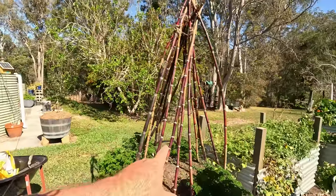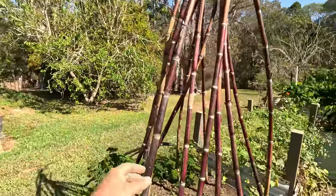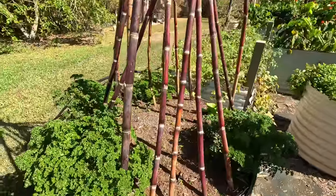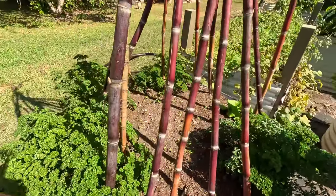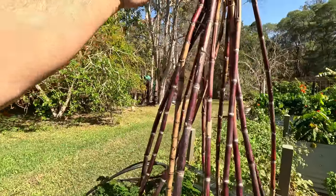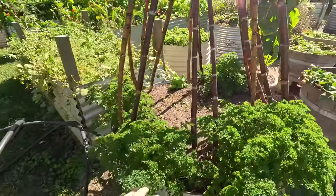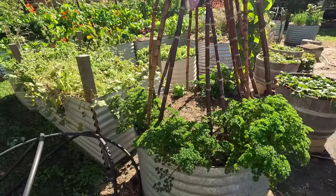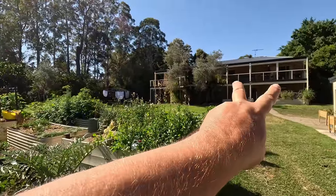Speaking of the sugarcane — here I've made a sugarcane teepee with some of my spare stalks, a bit like you would use bamboo. At the base I've planted some beans, and those beans are going to come up and make a bean teepee. Around the base I've got curly leaf parsley growing.